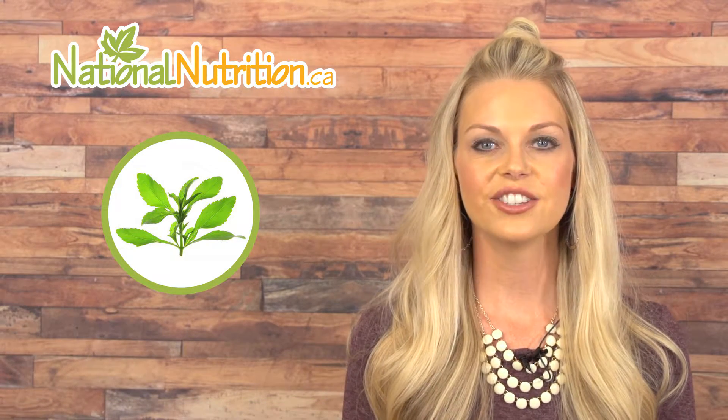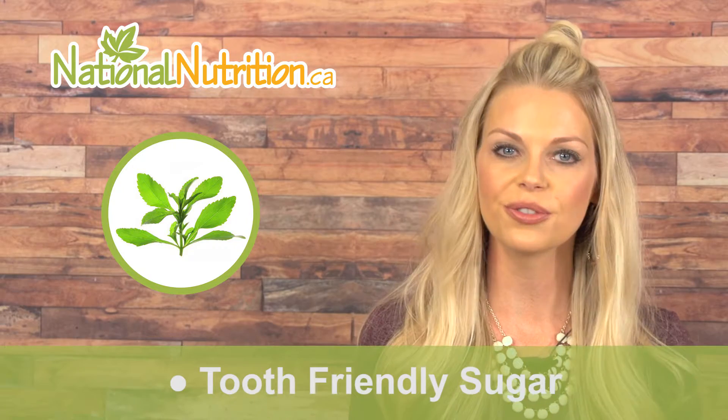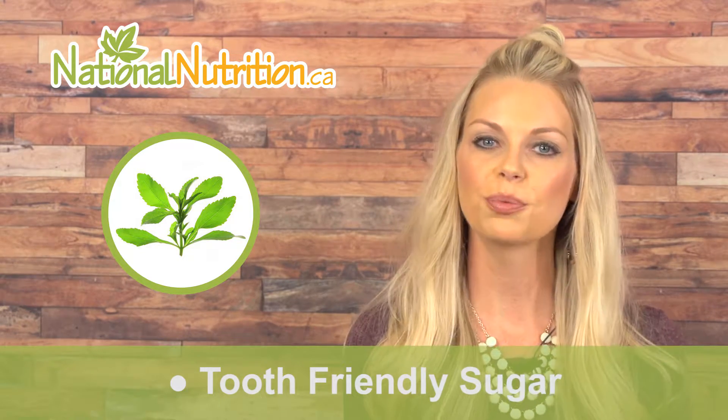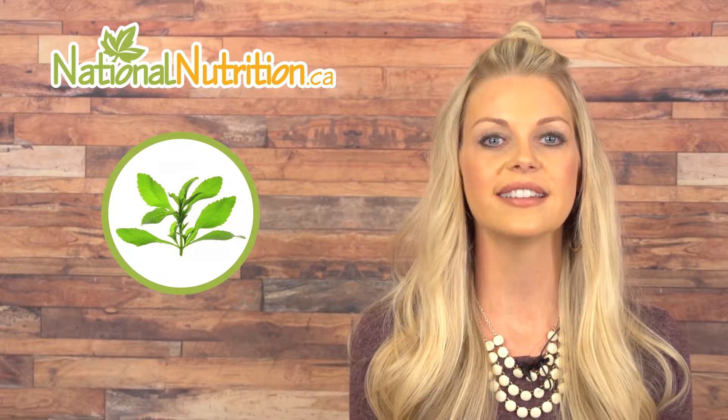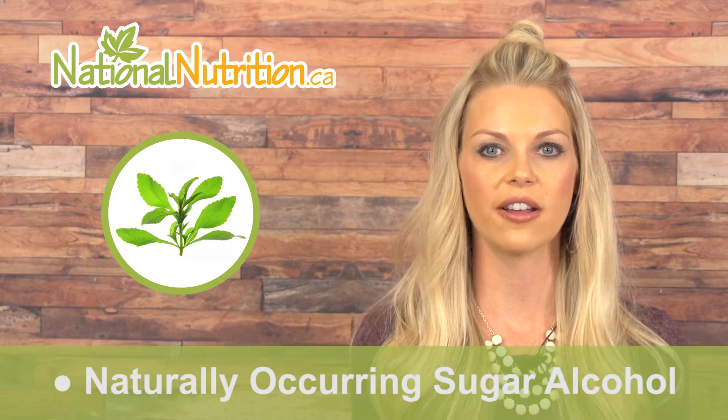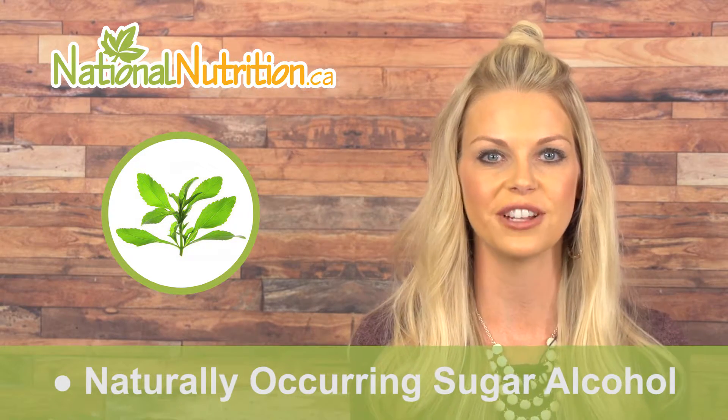This is a professional supplement review of xylitol. Did you know that xylitol is considered a tooth-friendly sugar? This is why it's added to natural toothpaste and chewing gums — it helps prevent bacterial growth in the mouth. Xylitol is also used as a sugar substitute and is a naturally occurring sugar alcohol that comes from the fiber of fruits and vegetables.